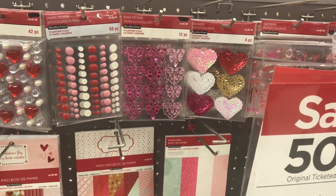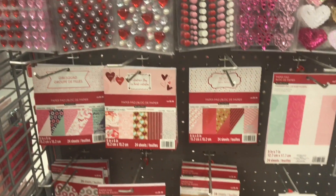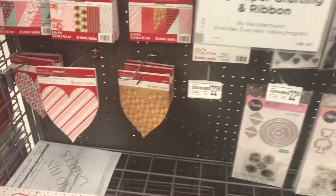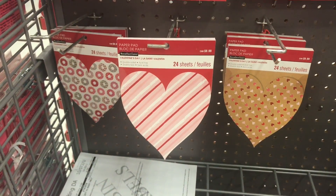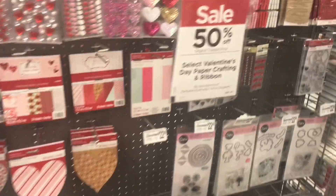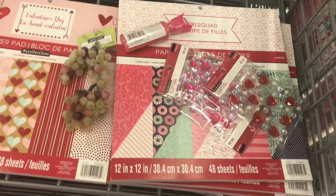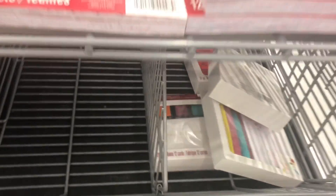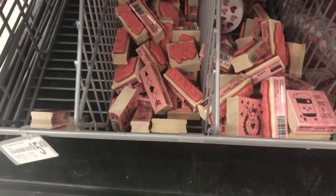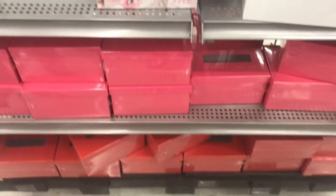I've got my husband and my son here shopping with me today. They have the cutest paper pads on sale — Chase wants to say hello. They've got these DIY Valentine's kits, and Chase found some neat stuff. Look at all these stamps, they're on sale too.